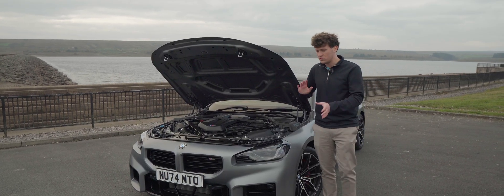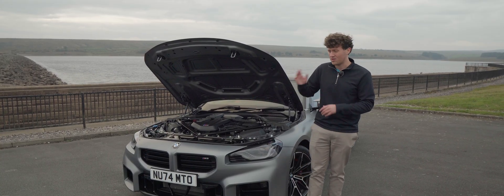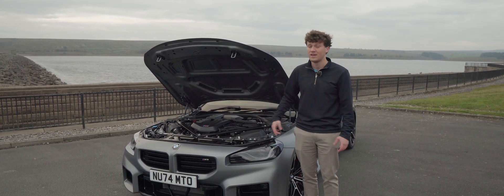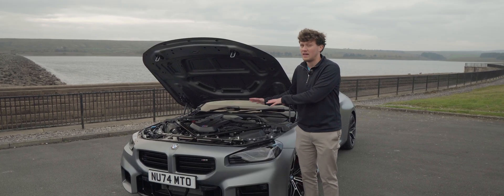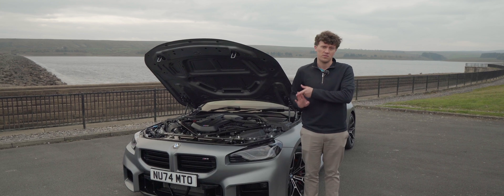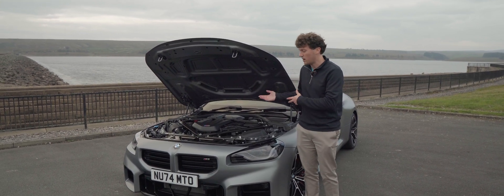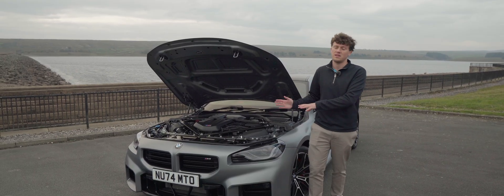From the factory these engines are extremely strong, and a lot of the issues we've seen on previous M engines - whether that be rod bearings or the crank hub issue with the S55 - are now sorted out with this engine. It's got a forged crankshaft, forged connecting rods, forged pistons, and lightweight pistons as well, which again help with the higher RPM power.